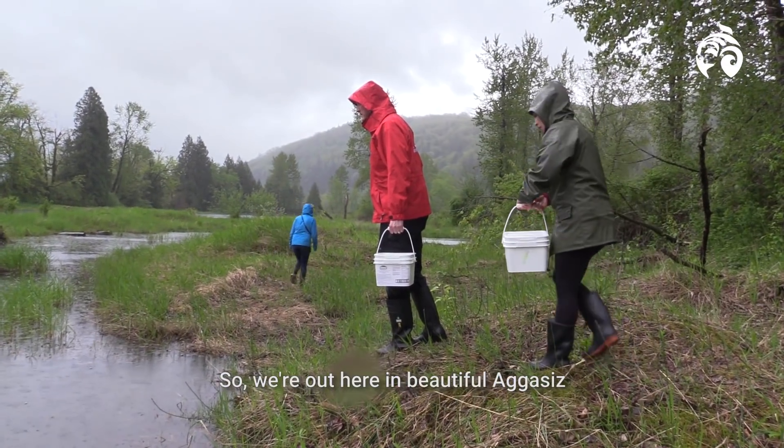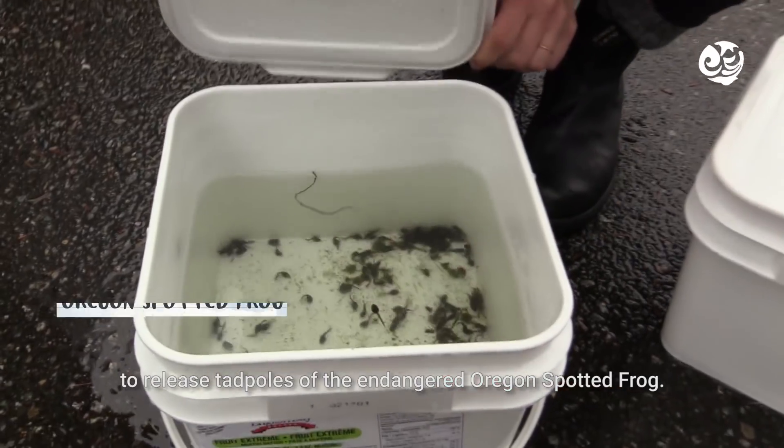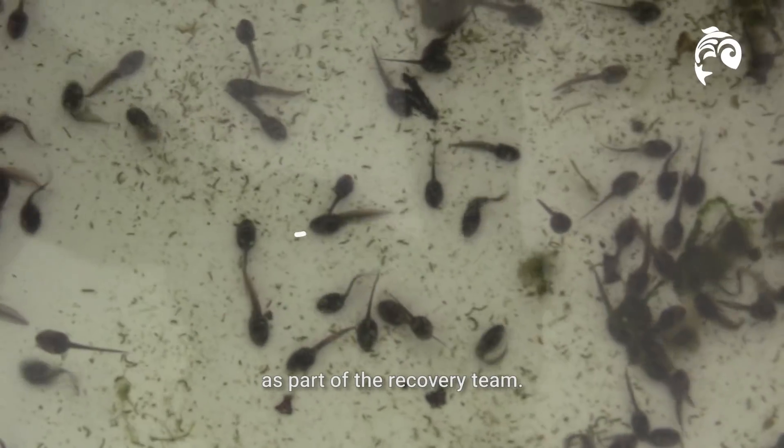We're out here in beautiful Agassiz to release tadpoles of the endangered Oregon spotted frog that we produced in the Vancouver Aquarium as part of the recovery team.